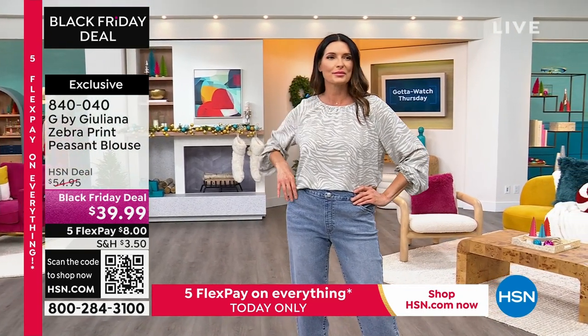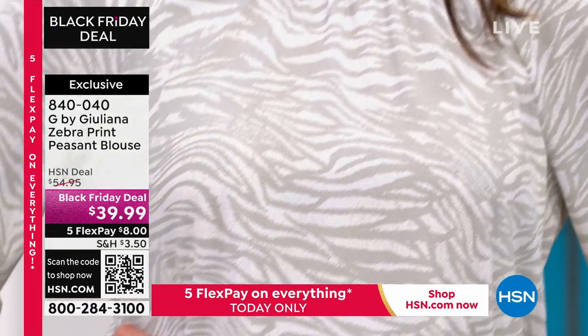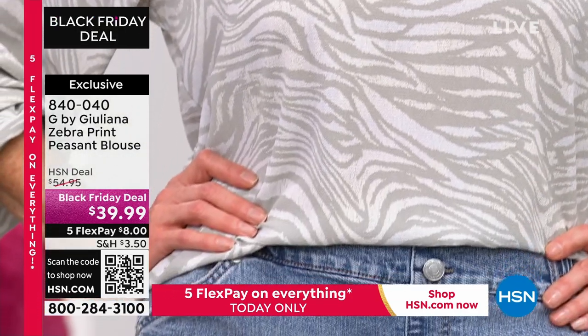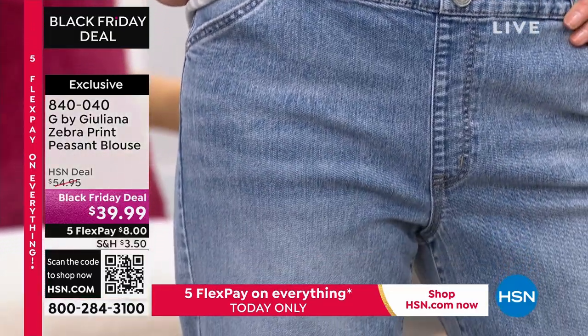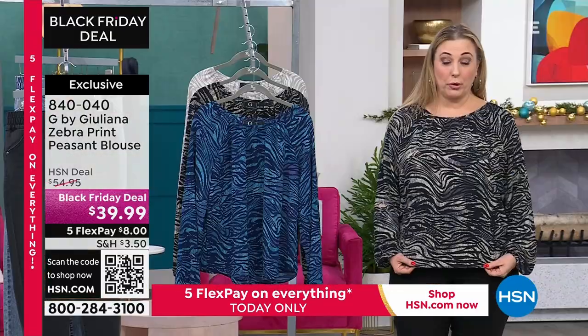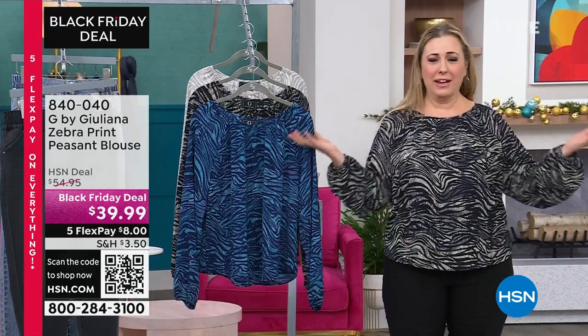What's nice about this is you've got the print, and you also have that very relaxed shape — so nothing's tight on the belly. That's a nice thing. Nothing's tight on your arms, and nothing is tight on your belly either. A hundred percent.